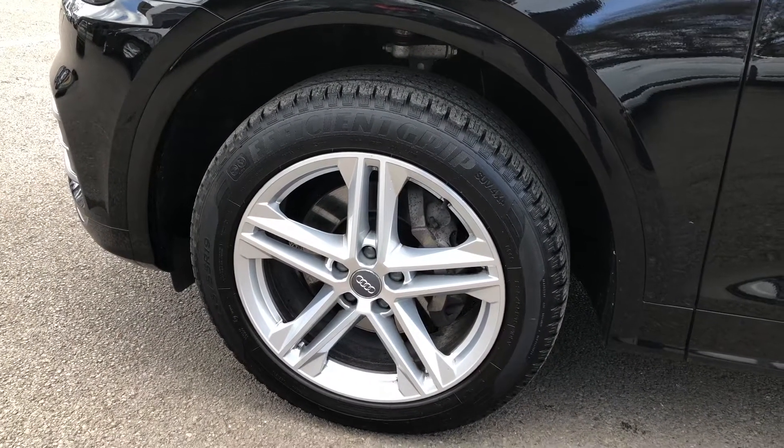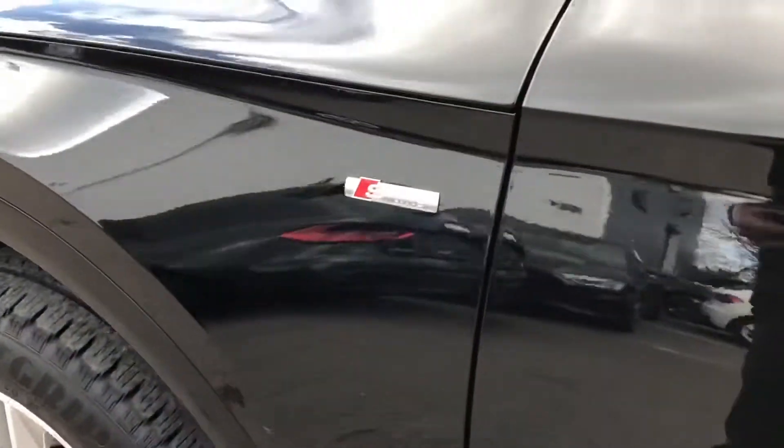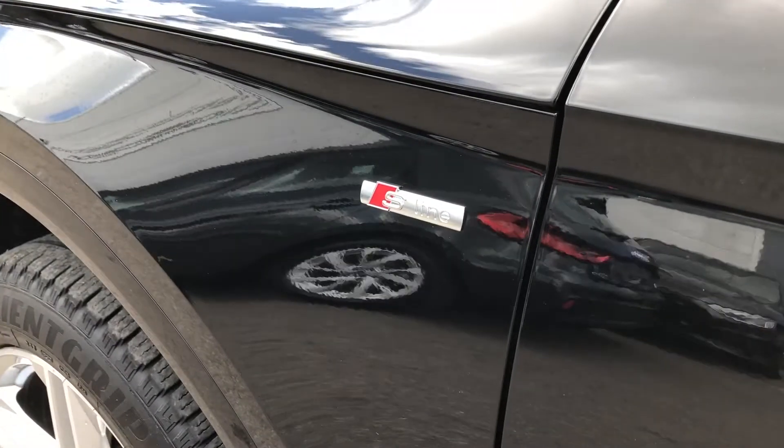As you can see, the wheels are a 19-inch 5 twin-spoke star design alloy, nicely contrasting the black of the body, finished in a nice titanium silver.